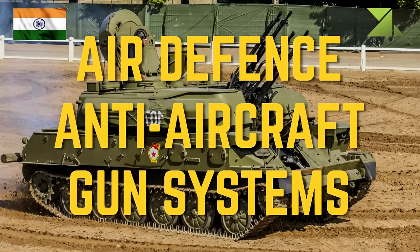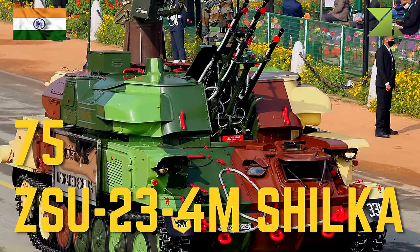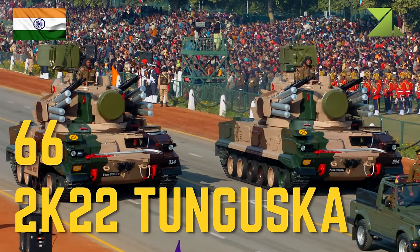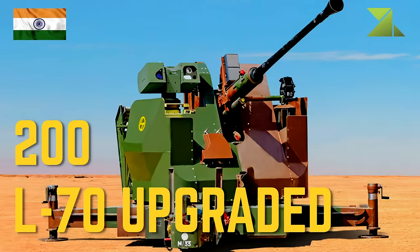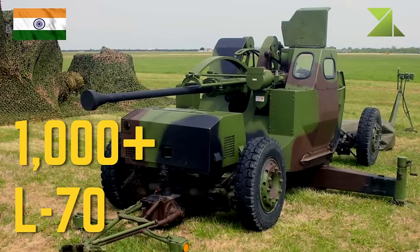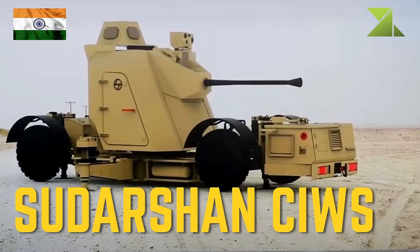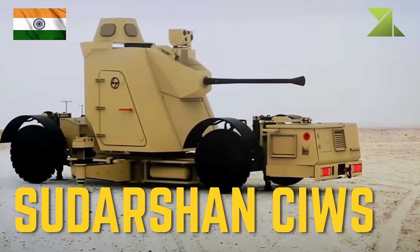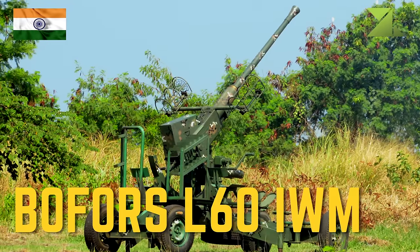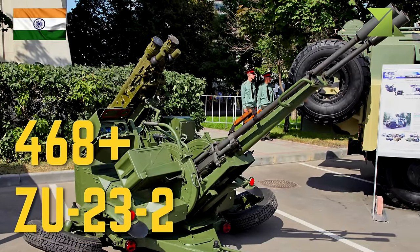Air defense anti-aircraft gun systems: 75 ZSU-23-4M Shilka self-propelled anti-aircraft weapon, 66 2K22 Tunguska self-propelled anti-aircraft weapon, 200 L-70 upgraded anti-aircraft gun/anti-drone system, greater than 1000 L-70 anti-aircraft gun, Sudarshan CIWS close-in weapon system, Bofors L-60 anti-aircraft gun, greater than 468 ZU-23-2 anti-aircraft gun.